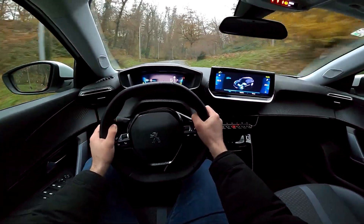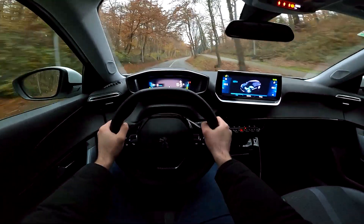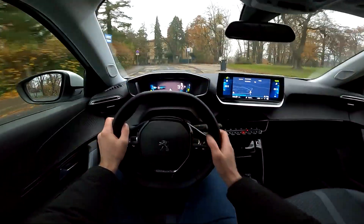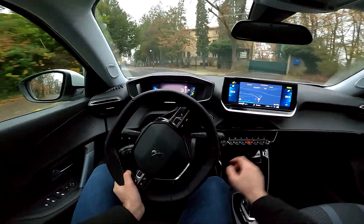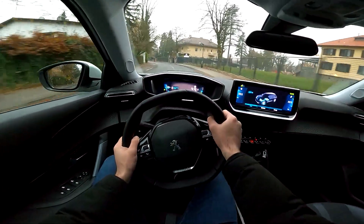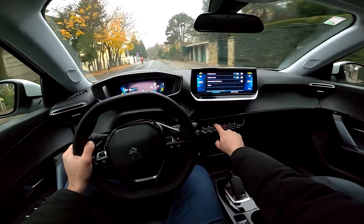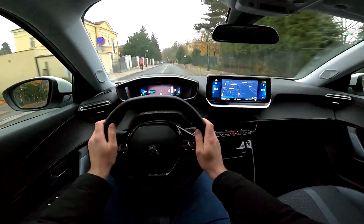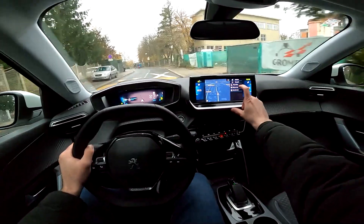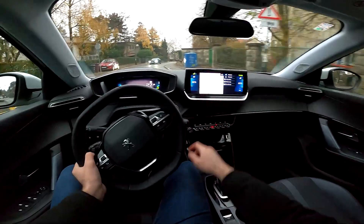In front of us there is a digital cockpit — a 3D one actually. You have some elements closer to you, some are further away. I'm not sure if the camera is catching that. We do have the energy flow here. You can also have different views — for example, we can put on the navigation. Now we have the navigation on both screens. You can put the navigation to day mode as well. See, now we have day mode on.